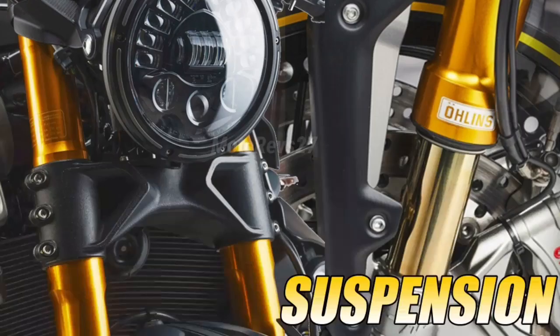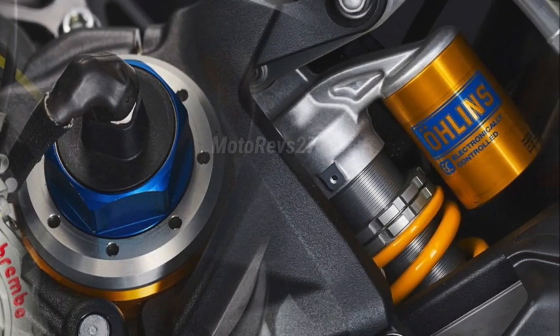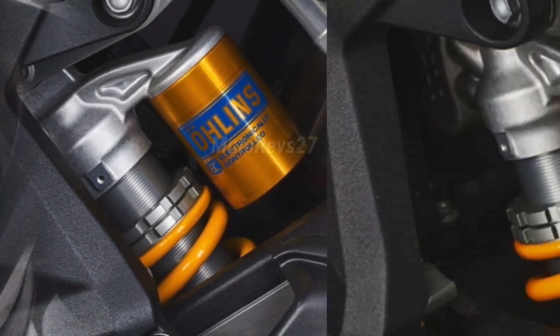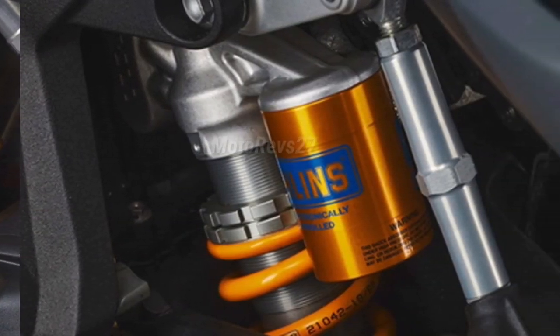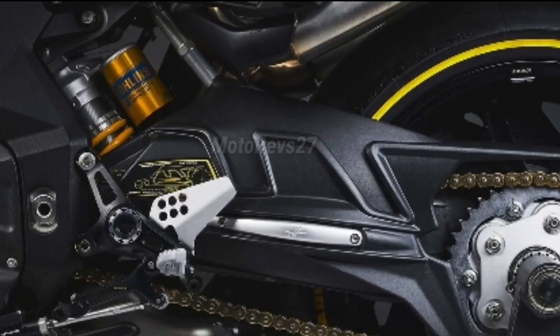Front suspension: Öhlins NIX CC Hydraulic upside-down front forks with titanium surface treatment. Completely adjustable with electronically controlled compression and rebound damping, with manually controlled spring pre-load. Rear suspension: Progressive single shock absorber Öhlins ECT-TX, completely adjustable with electronically controlled compression and rebound damping and spring pre-load.